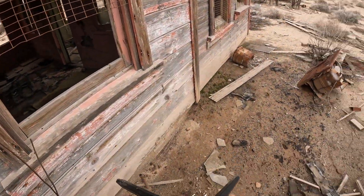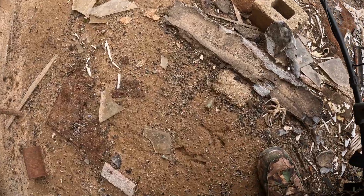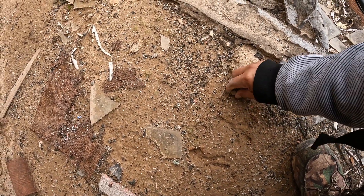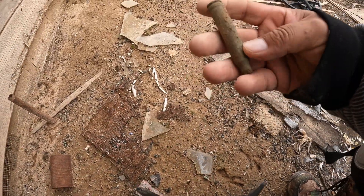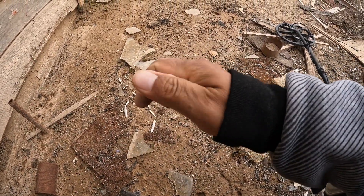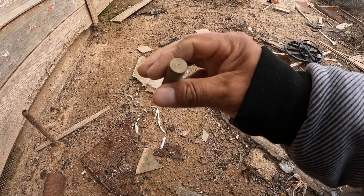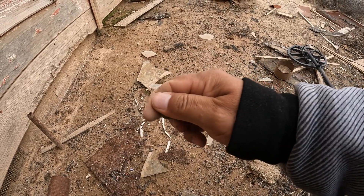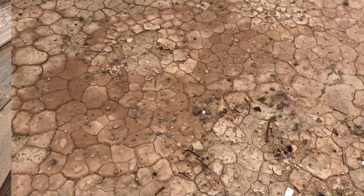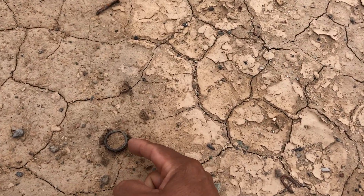Here, next to the little house. Look at this right here — this is a bullet shell. Un casquillo de bala. Y parece ser que sí es algo antiguo este casquillo de bala. I just took this out from right here, my friends.